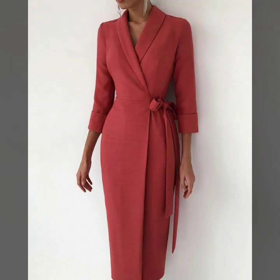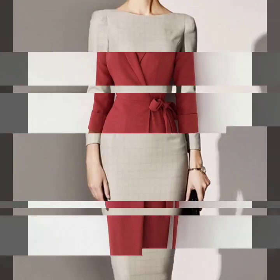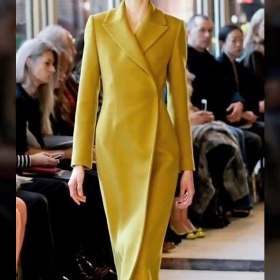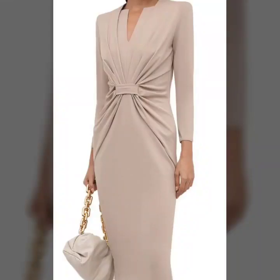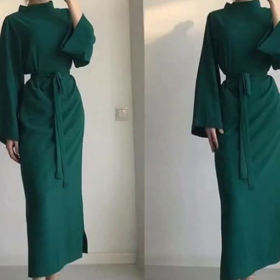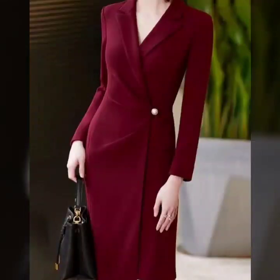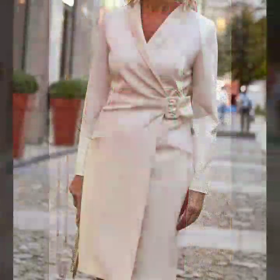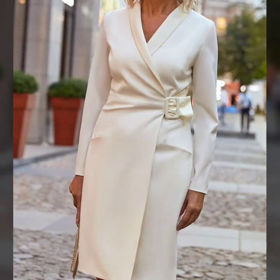Hello everyone, welcome back to my YouTube channel. I hope you all are doing very well. I'm back again with another very useful, very demanding, and beautiful collection. This time I'm bringing you design ideas of polycotton dresses. In this video you will find plain solid color polycotton dress design ideas that are trending in fashion.